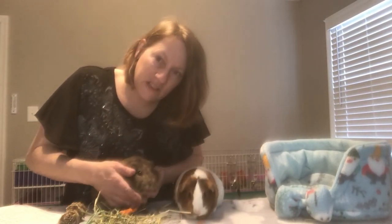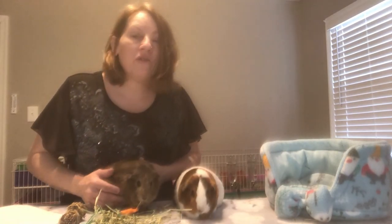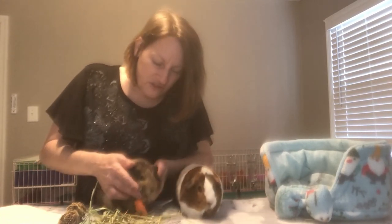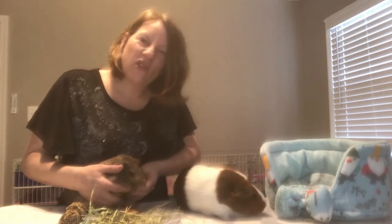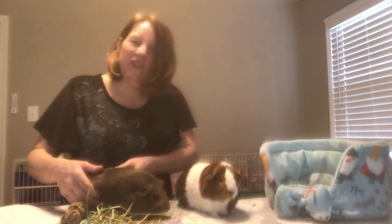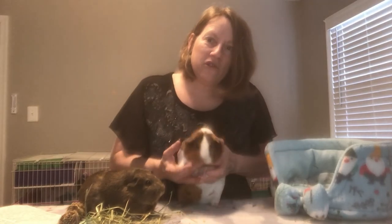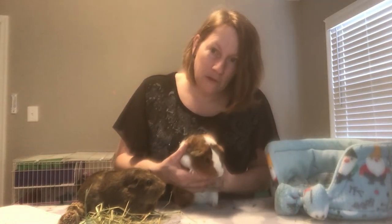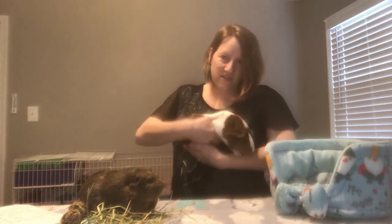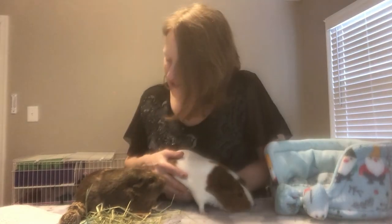Just feel very gently under here. When you're doing a once-a-month health check, or if you're trimming their nails, or weighing them once a week — just gently feel under here. Make sure there's no hard lumps, or any funny bumps, or any growth that feels like it might be abnormal. Just gently feel. Josie doesn't have anything; Fuzzy doesn't either.